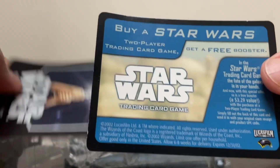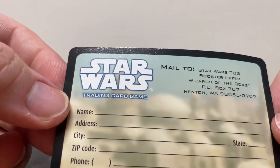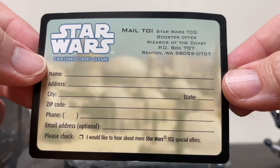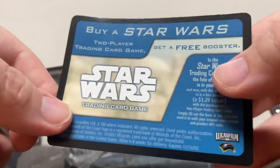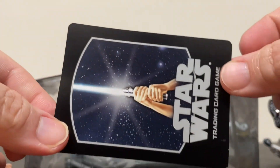There are some little cards that fell out of here — some kind of card playing game. I'll go ahead and mail that in. I'll probably get some AOL trial discs or something. That's cool.